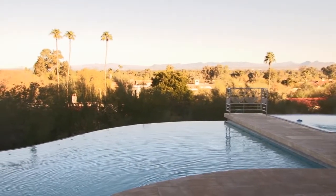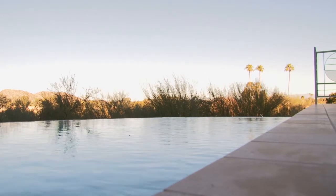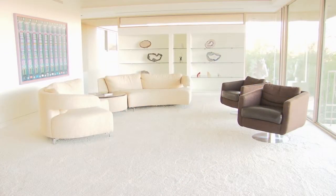If your bucket list includes living the lifestyles of the rich and famous, then this Paradise Valley Super Bowl rental would be a great start.